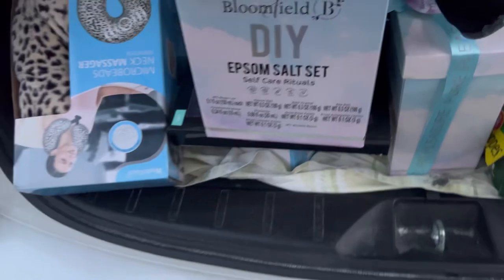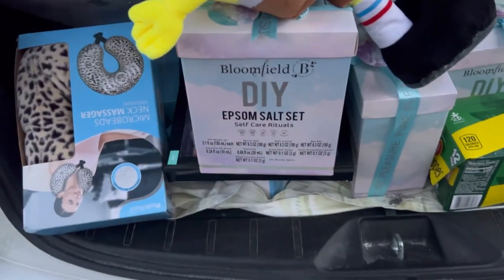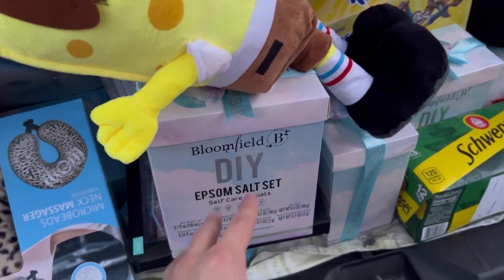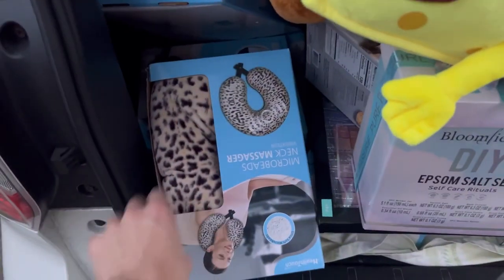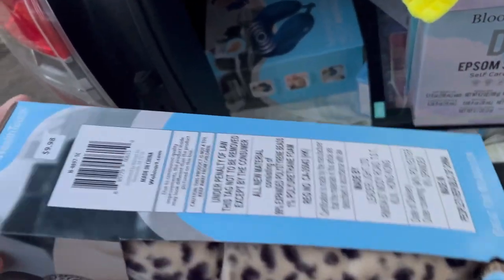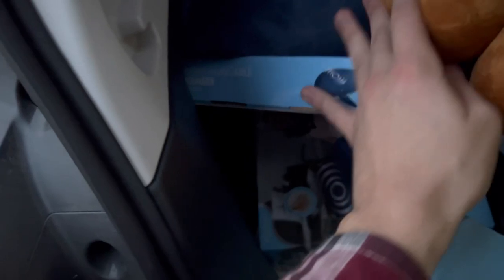We got some of these Epsom salt sets, which are awesome. These were $3.74, and those do extremely well on Whatnot. More of the neck massagers from that same brand — $9.98 regular, so 75% off is $2.50. Got some huggable whale massagers, also very cheap — you know the theme, guys.